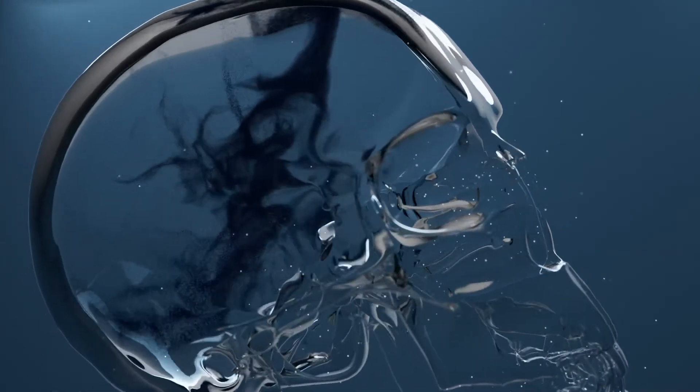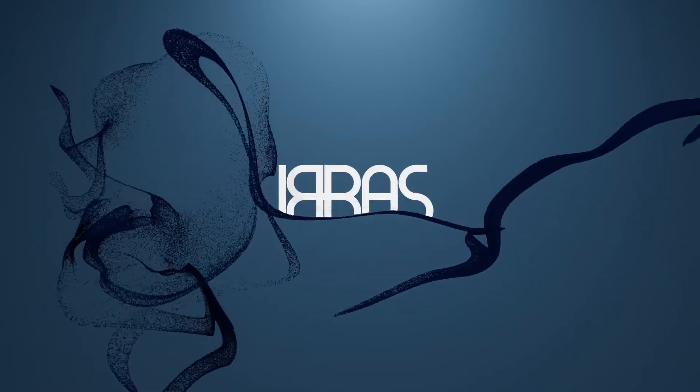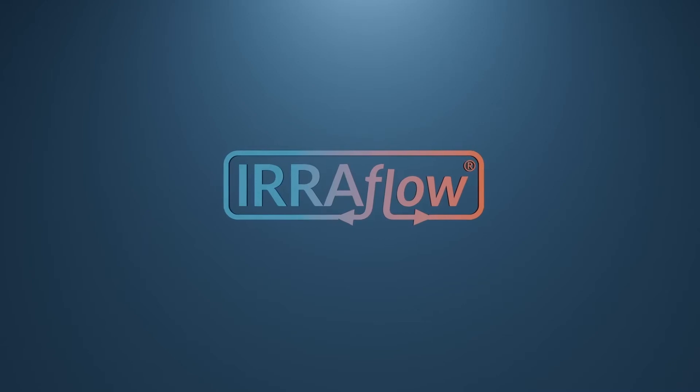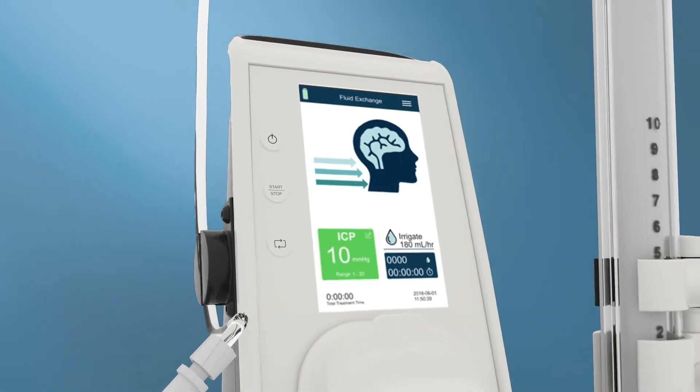Eris is a global medical device company focused on bringing innovative technologies to the world of neurocritical care. Our lead product, Eriflow, is the world's first active fluid exchange system and was designed to transform the treatment of intracranial bleeding.